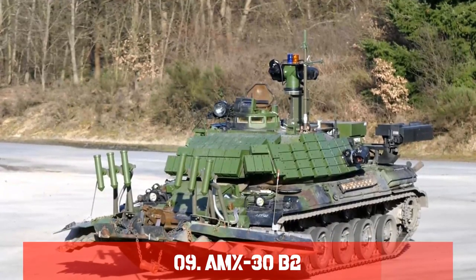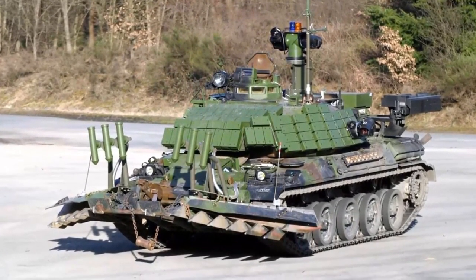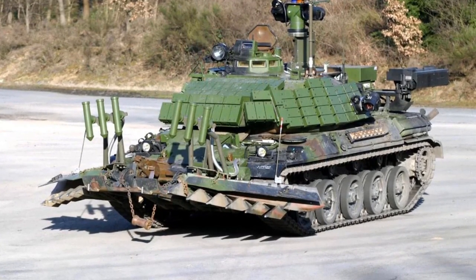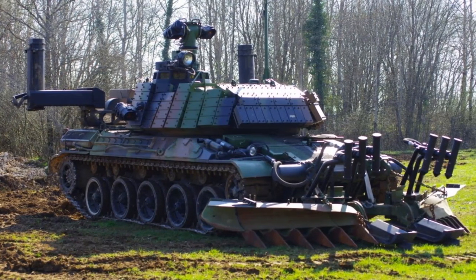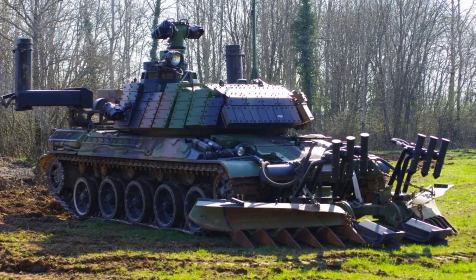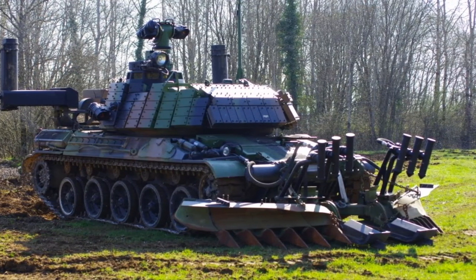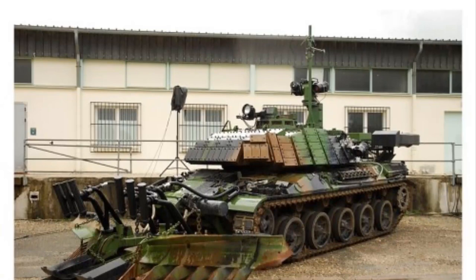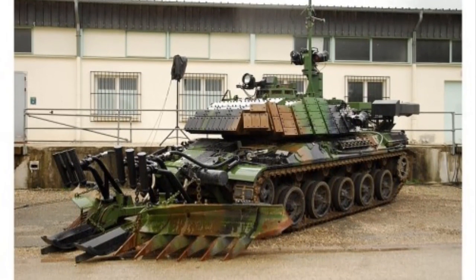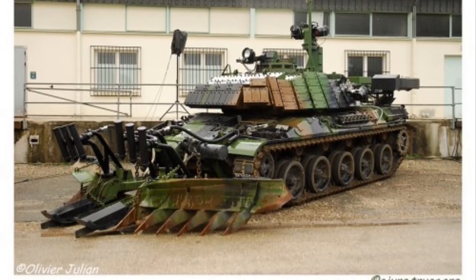Number 9: The AMX-30B2. Under a contract with the French Army, Giat Industries made a version of the AMX-30 MBT that can clear mines, now used by French Army engineers. This vehicle is based on a standard AMX-30B or AMX-30B2 MBT chassis. An Israeli Ramta or UK Pearson engineering plow-type mine-clearing device is mounted at the front of the hull, and a magnetic field generator is mounted on either side. It can also be fitted with roller-type mine-clearing equipment, such as those made by Israeli company Urdan Industries, instead of plow-type equipment.